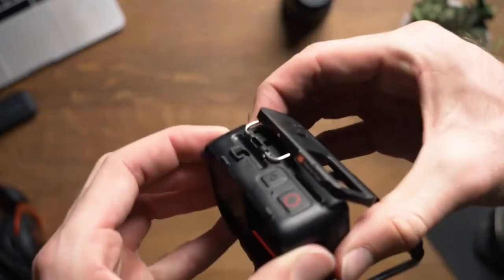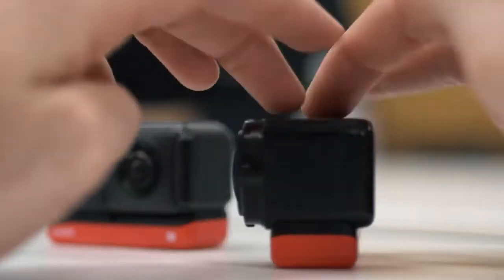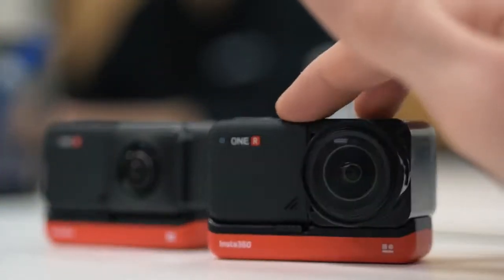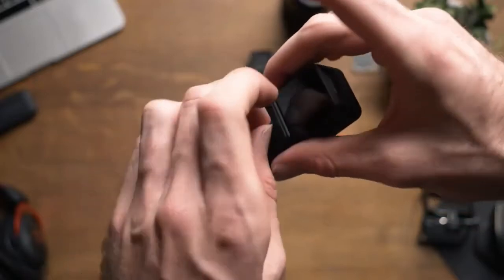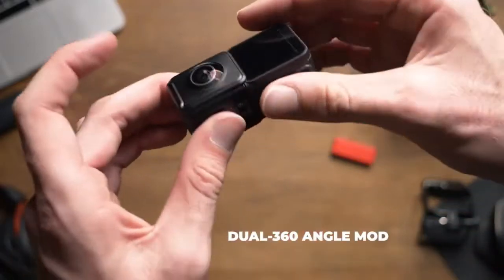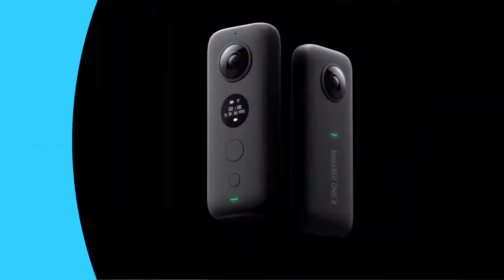AI-powered algorithms also augment the various shooting modes, and a particularly impressive auto-frame mode can automatically find and pick out the action in a 360-degree video. Right now, the Insta360 One R Twin Edition is one of a kind, but we wouldn't be surprised if many 360-degree cameras look a lot like this.